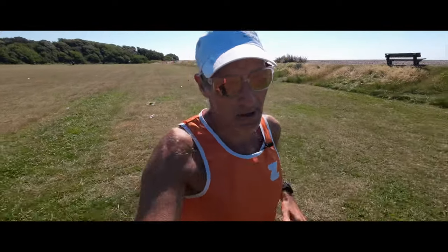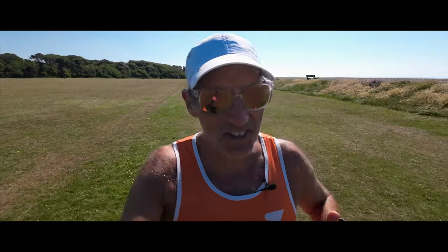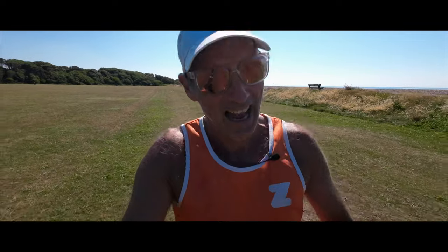Hello, this is FMR and this is episode 11 of the Lakeland 100 training series. This week I'm going to be telling you about the races that I have coming up, because it isn't just the Lakeland 100 that I've been training for. But first, as always, last week's training.